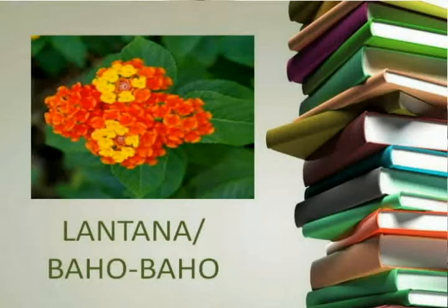It grows everywhere. But this plant is poisonous. This is the very stinky Bahu-Bahu, which we also know as Lantana or Pumata. But in our local dialect it's called Bahu-Bahu.